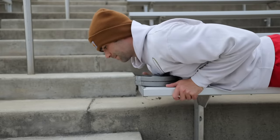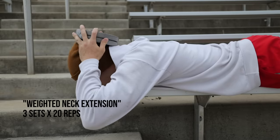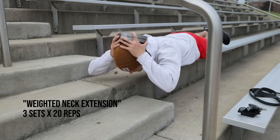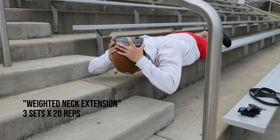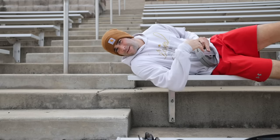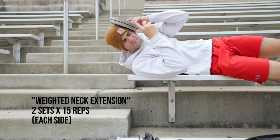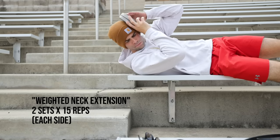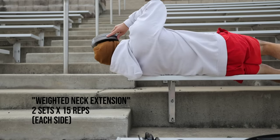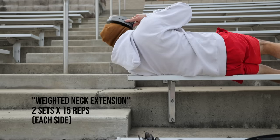For the next exercise, we utilized the exact same technique but for the back of the neck — nice and controlled, good posture, good form, 20 reps, three sets of weighted neck extension. And finally, the same technique but on each side of the neck, two sets on each side of 15 reps, trying my best to isolate the neck. It was hard not to get a little bit of the core involved, which in my opinion is fine.